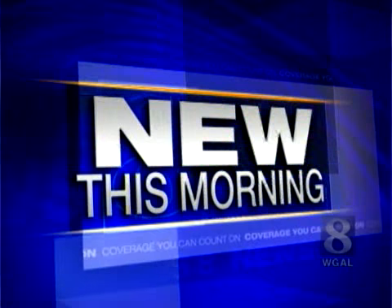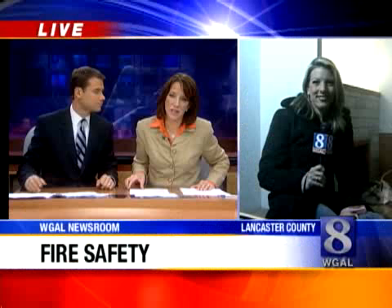New this morning, it's Fire Prevention Month, and firefighters are trying to get the word out, especially to kids. News 8's Morning reporter Caitlin Smith joins us in Lancaster County with one of the biggest tools they use.